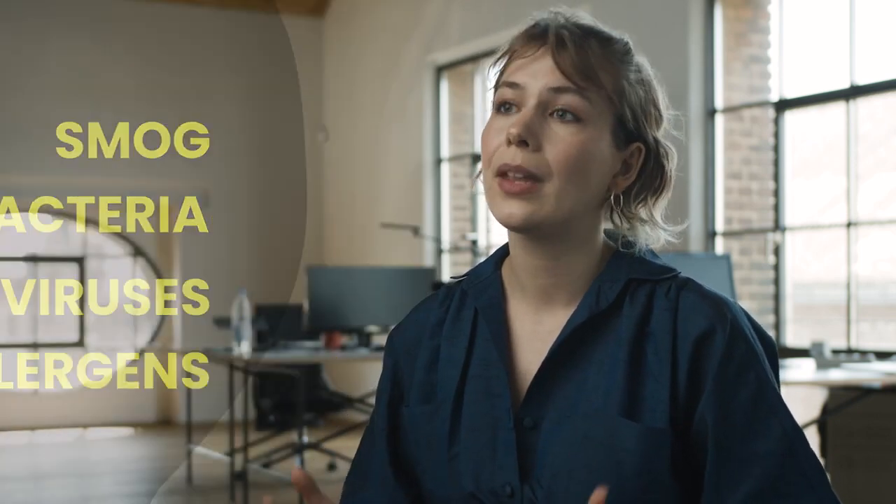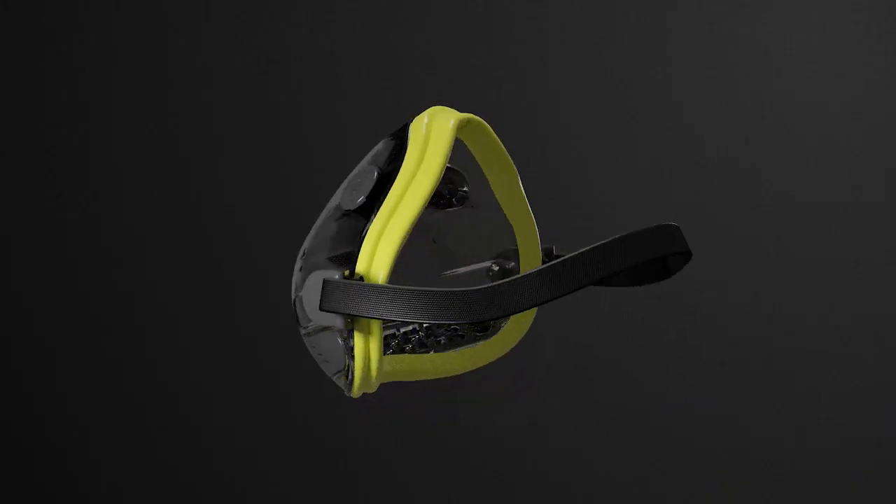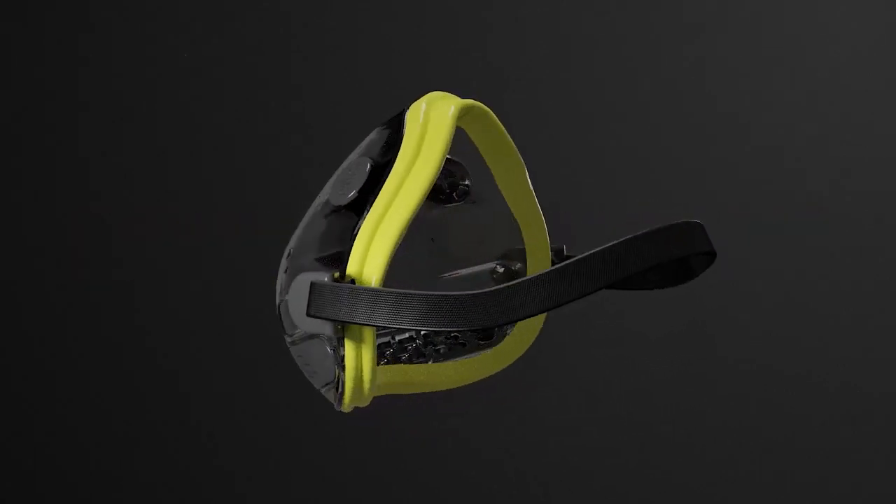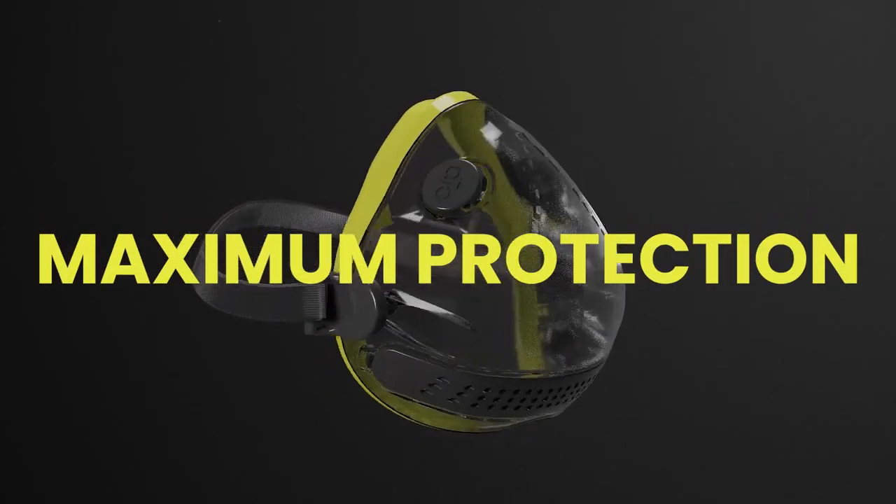Whether it's smog, bacteria, viruses or allergens, polluted air affects each and every one of us. We created a mask that produces the minimum amount of waste while providing a maximum amount of protection.